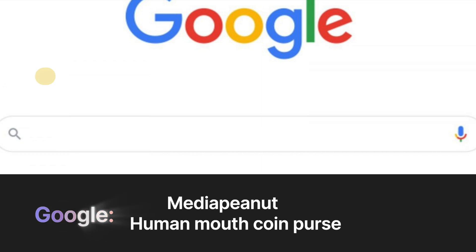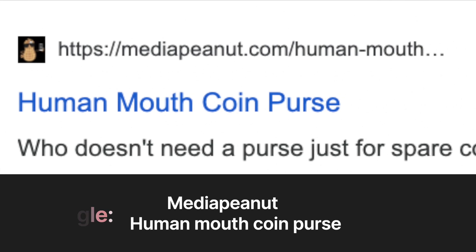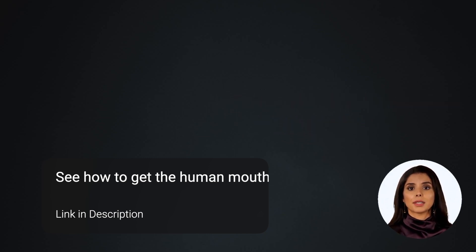It should look a little something like this. However, if you don't want to do that, you can enjoy the long drawn-out video — totally kidding, by the way.